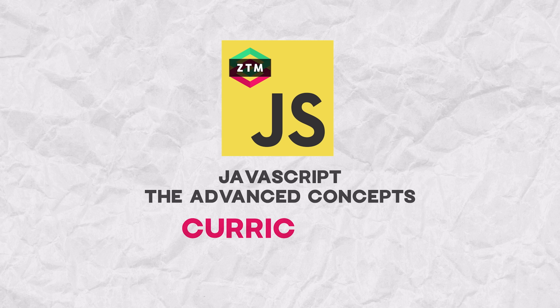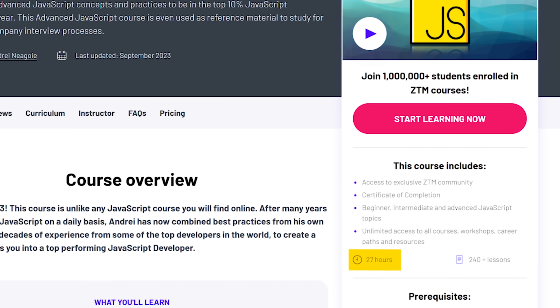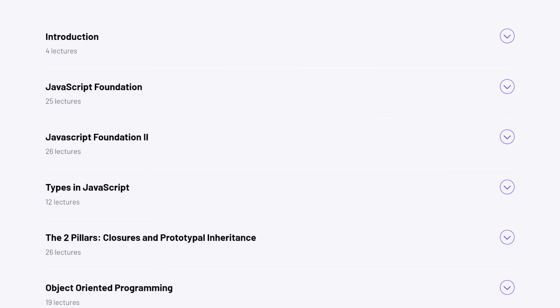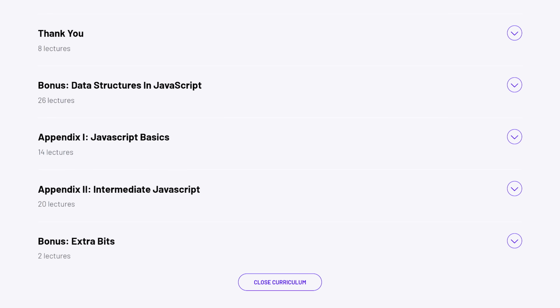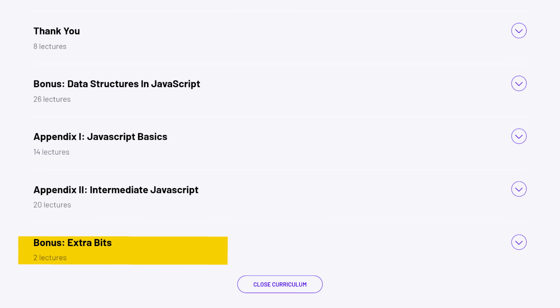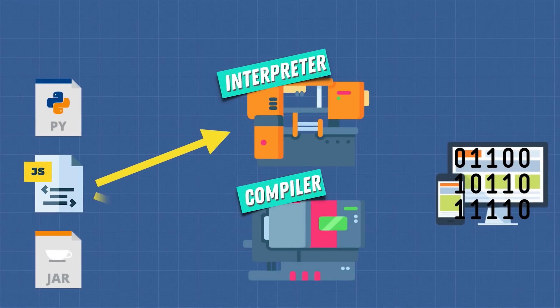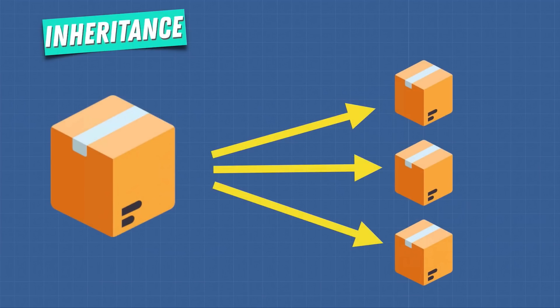Looking at the course content, there are 27 hours of learning materials and over 240 lessons, with multiple exercises as well. All in all, the course includes 16 sections. As you can see, 11 out of 16 sections are the core of this course; the rest is bonus content you can take or skip. I especially like the addition of basic and intermediate JavaScript concepts for those who are new to the language.